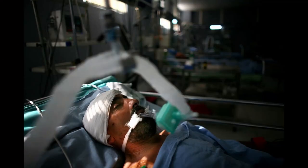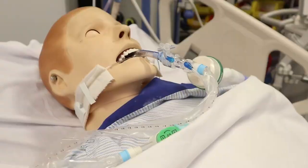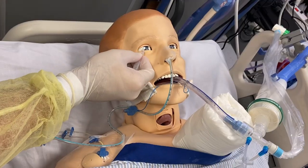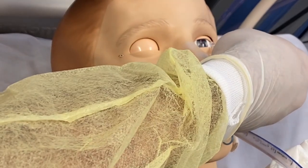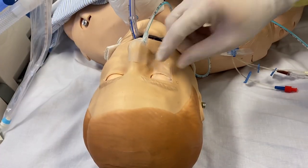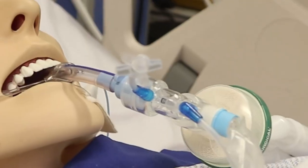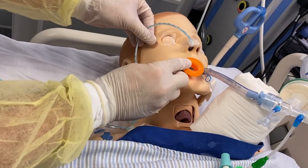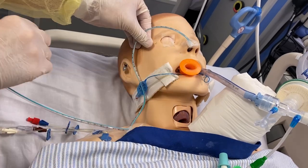Assess the patient's hemodynamic status to determine if he or she is able to tolerate a positioning change. Administer sedatives and analgesics as prescribed. Perform eye care, including lubricating the eyes and horizontal taping of the closed eyelids. Ensure that the patient's tongue is inside his or her mouth. If the tongue is swollen or protruding, insert a bite block or oropharyngeal airway.